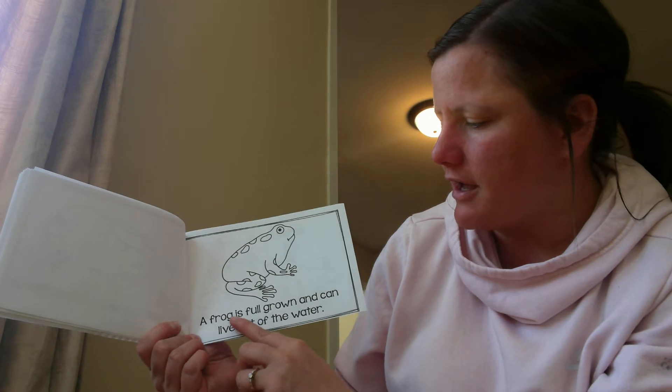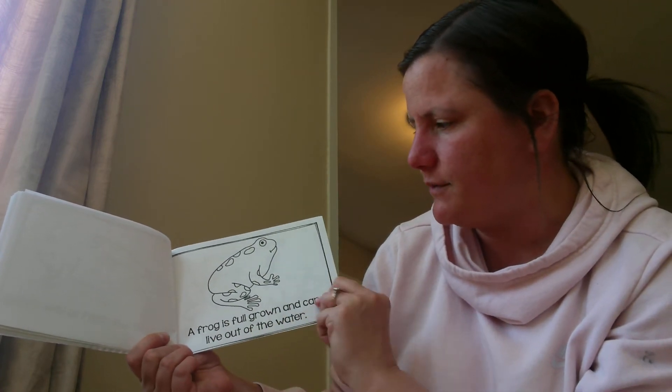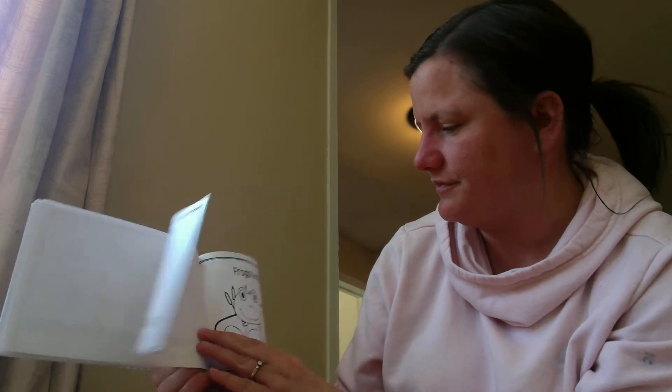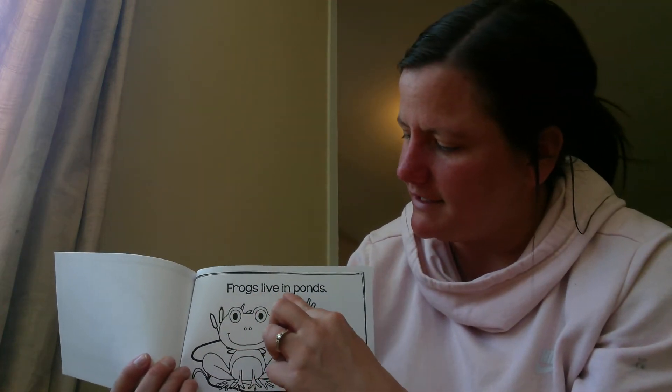A froglet will start to lose its tail. A frog is full grown and can live out of the water. Frogs live in ponds.